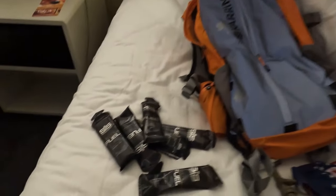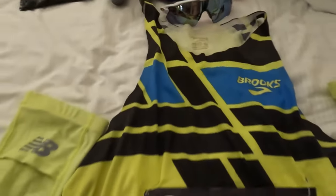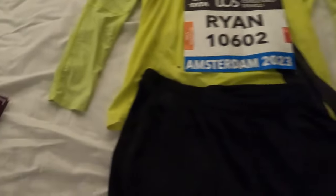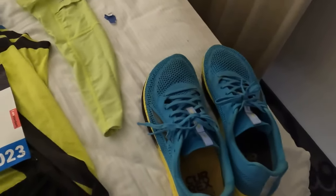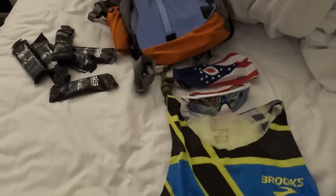This is the bag I've got: my Science in Sport gels — I love those things — my typical bandana, my Oakleys, my top, my New Balance sleeves, my number, and my black shorts. I also have my blue Altras for wide feet, which I love. That's why I don't wear the others.